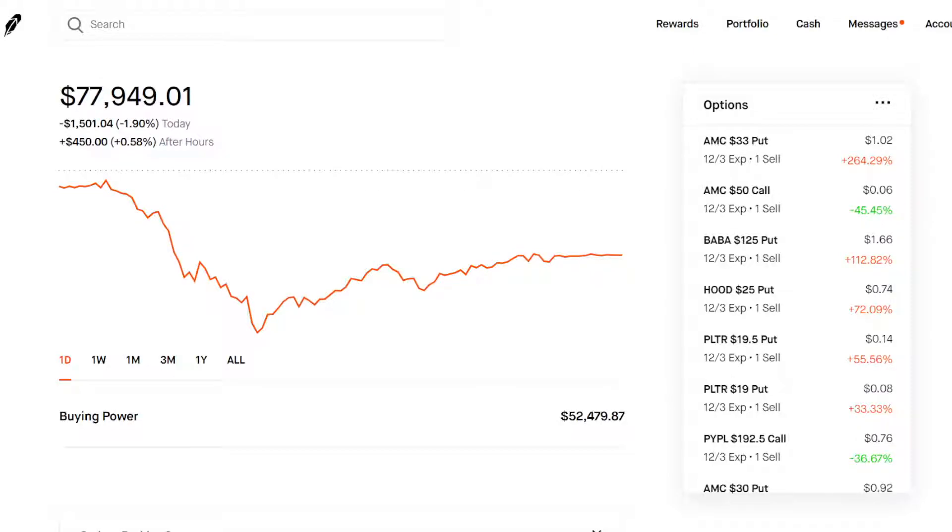We're going to be going over how to actually protect your portfolios during the next market crash, or just in the bear market right now. The market's looking pretty bearish — I am down a little bit on my portfolio, but not too worried, it's just temporary. We're going to go over some methods on how to protect your portfolio and what you should do to hedge against a market crash or bear market in general.